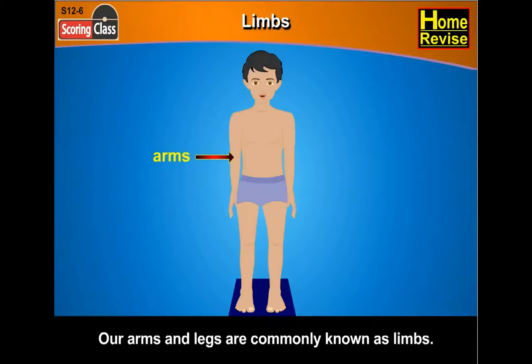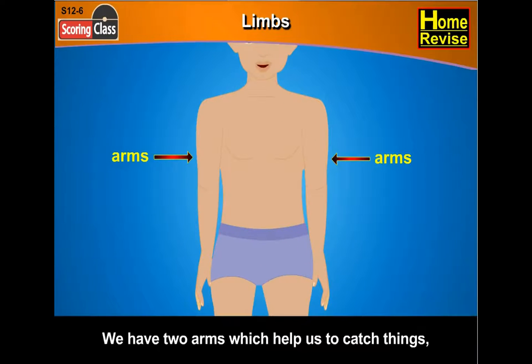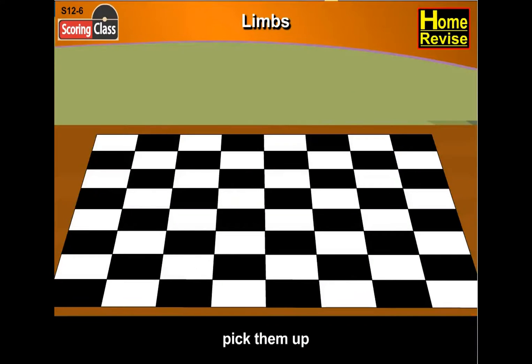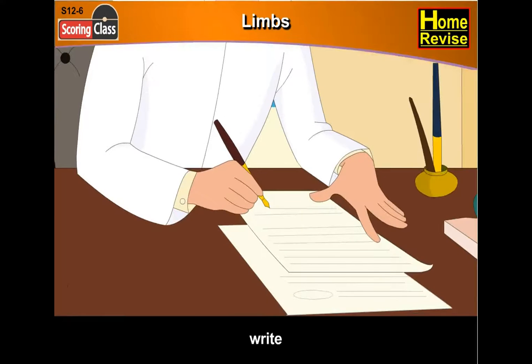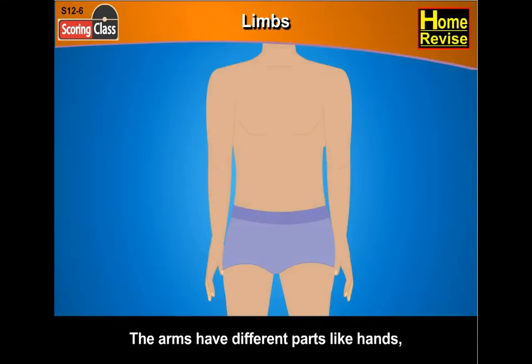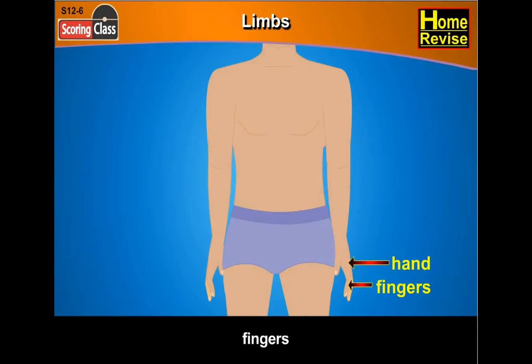Our arms and legs are commonly known as limbs. We have two arms which help us to catch things, pick them up, write, play, bathe, and take care of ourselves. The arms have different parts like hands, fingers, nails, wrist, and elbow.